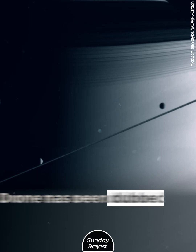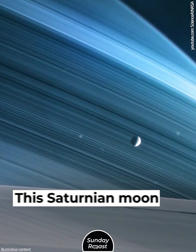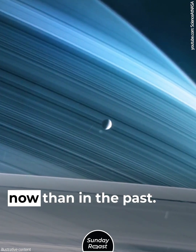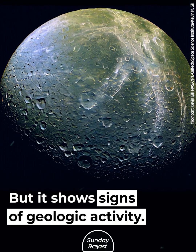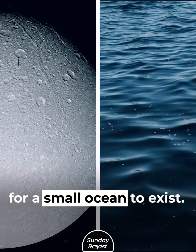Dione, moon of Saturn. Dione has been dubbed a weaker copycat of Enceladus. This Saturnian moon is much less active now than in the past, but it shows signs of geologic activity. It's possible that Dione retains enough heat for a small ocean to exist.